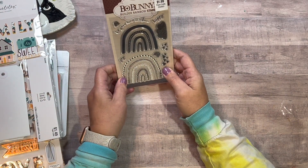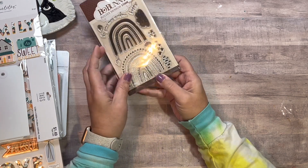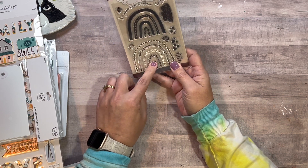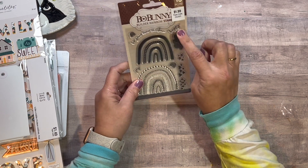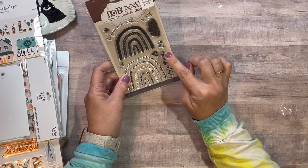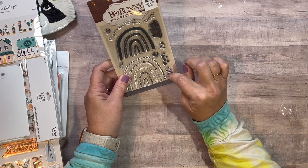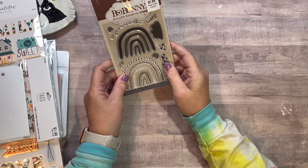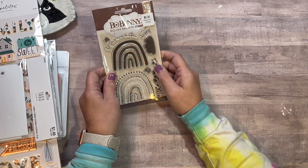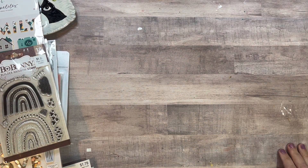The last thing I got — I haven't seen this before — is a Bow Bunny stamp set for $1.99. Look how cute: you can stamp each rainbow piece in a different color. There are words like 'be your own rainbow,' 'happy,' 'joy,' stars, hearts, water droplets, and little rainbows. I think I might be most excited about that one. It wasn't on sale, but at $2 you can't go wrong.